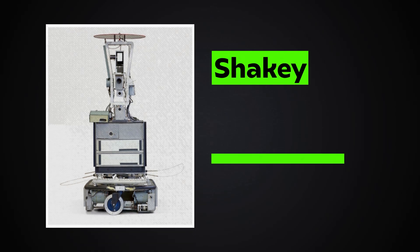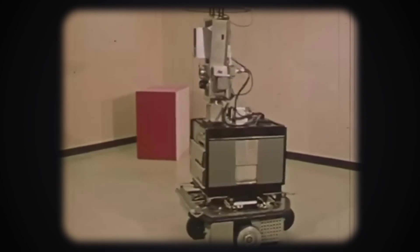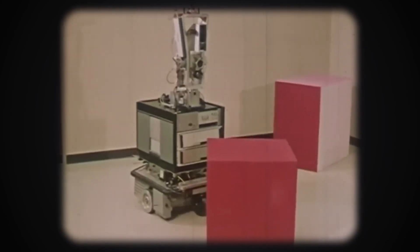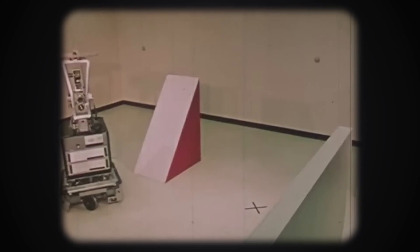Let's kick it off with one of the early ancestors of advanced humanoid robots, none other than Shakey, created in 1970. Shakey was the world's first mobile intelligent robot, embodying numerous breakthroughs in artificial intelligence, robotics, computer vision, navigation, and other research areas.